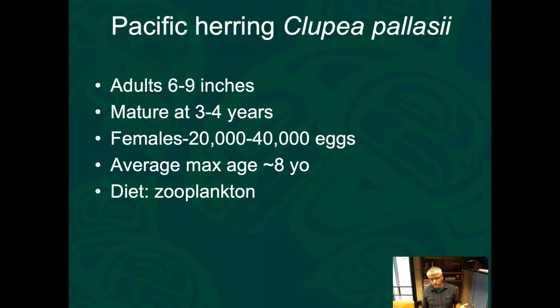If each female produces 20,000 to 40,000 eggs and can live to eight years with three or four spawning events, that's a ton of eggs — and only two of those need to survive. So the vast majority of herring do not survive; they get eaten at some point. Their diet is primarily zooplankton: things like crustacean larvae, crab larvae, and primarily copepods — cool little animals that eat phytoplankton.